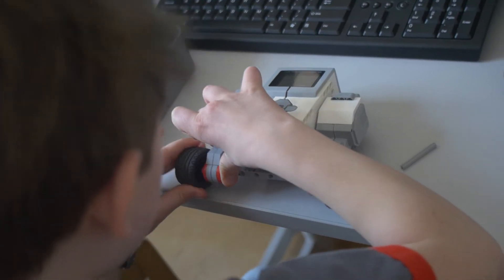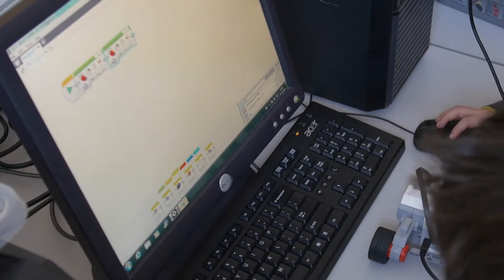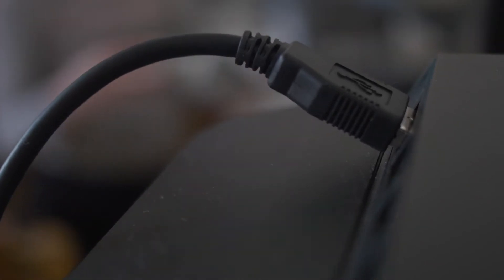We teach core concepts — the fundamentals behind computer science, technology and programming. Gadgets, apps, software and even hardware keep on changing. However, these concepts won't.